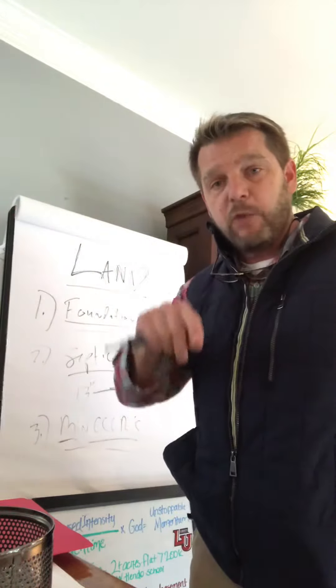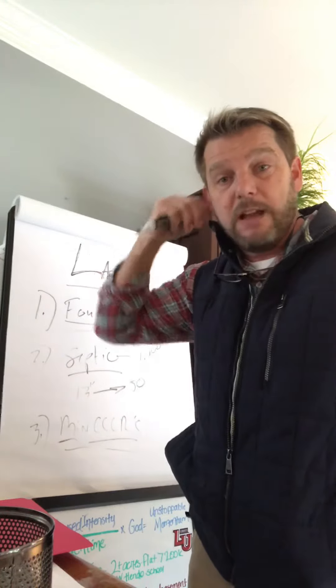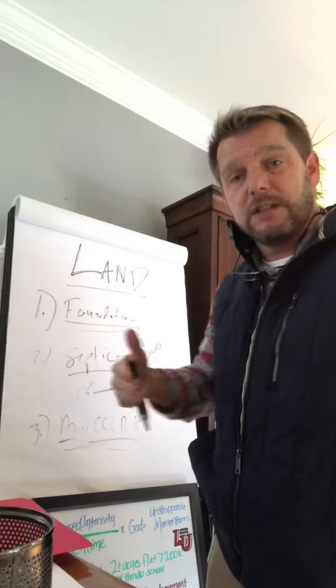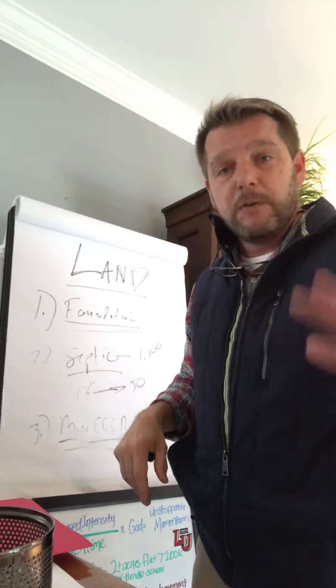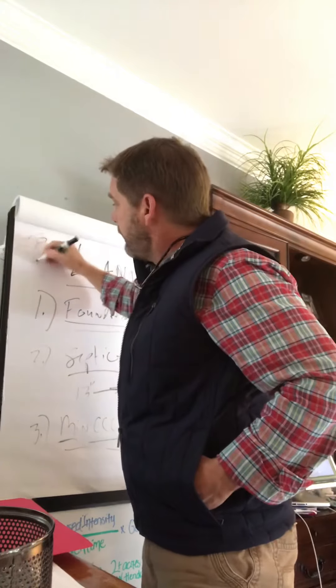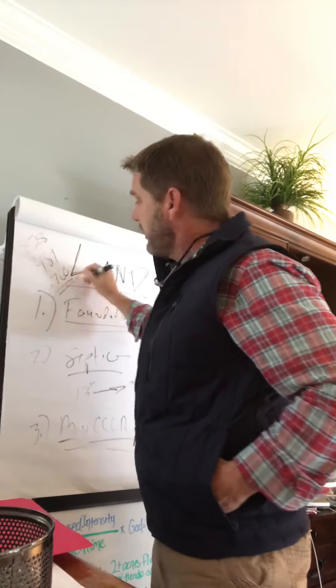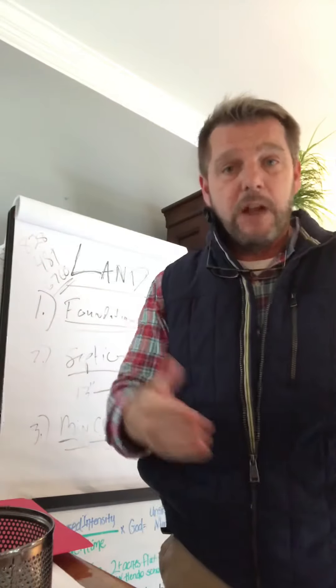My name is Scott Barfield. My wife, my family and I have a real estate company in Western North Carolina and we answer this question a lot, so I thought a video would be appropriate. Hope you're doing great. Our number is 828-489-6760. If you'd like to call and have a conversation, we'd love to help you. Thank you.